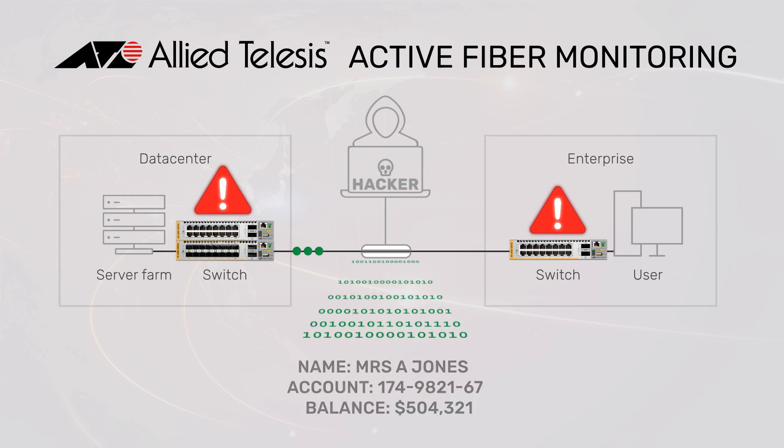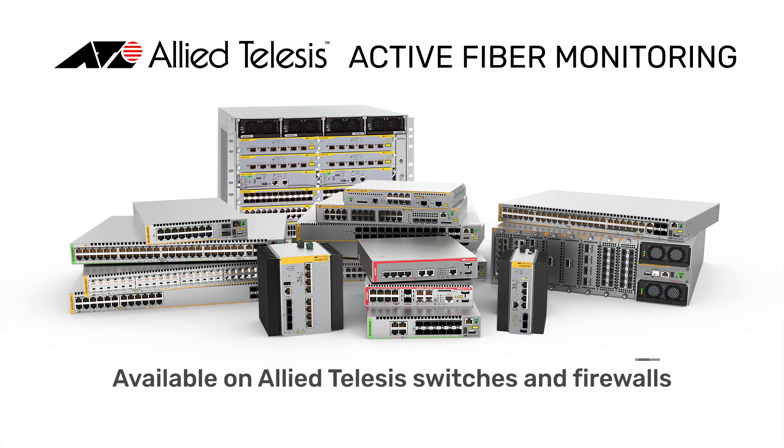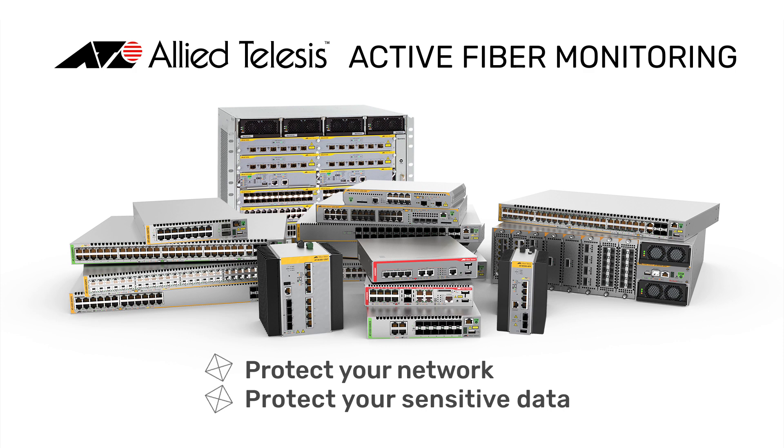It raises the alarm and can prevent data loss by automatically shutting down the link. Active Fiber Monitoring is a standard feature on our X-Series switches and firewall products to protect your network and your sensitive data.